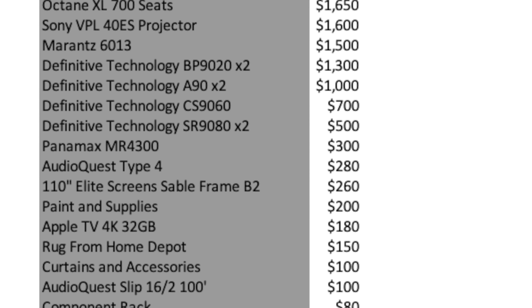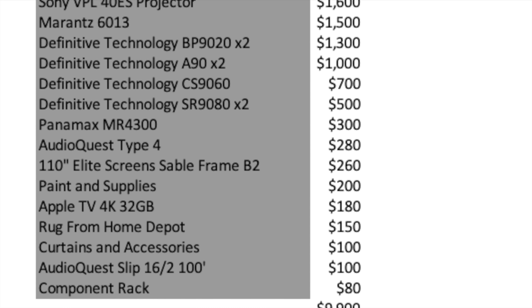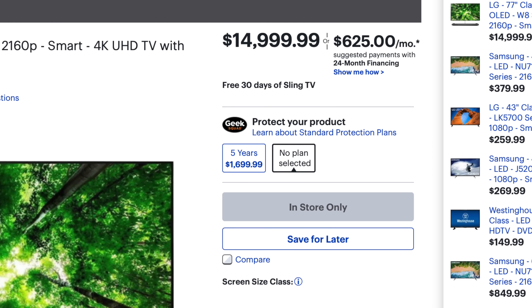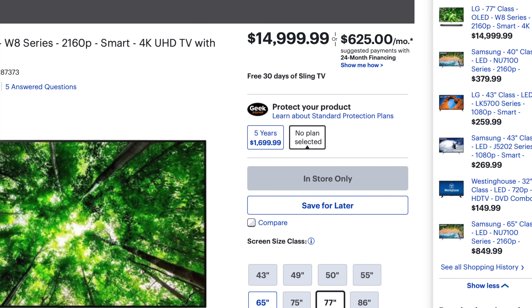Here's the breakdown of how much everything costs for my home theater project. I know a lot of you will get sticker shock when you see the total, which is just under 10 grand, but don't be alarmed — there are TVs that cost just as much or more. Right here I've got a 77-inch OLED that costs 15 grand, and when you go to the movies you're not sitting around a 77-inch screen.